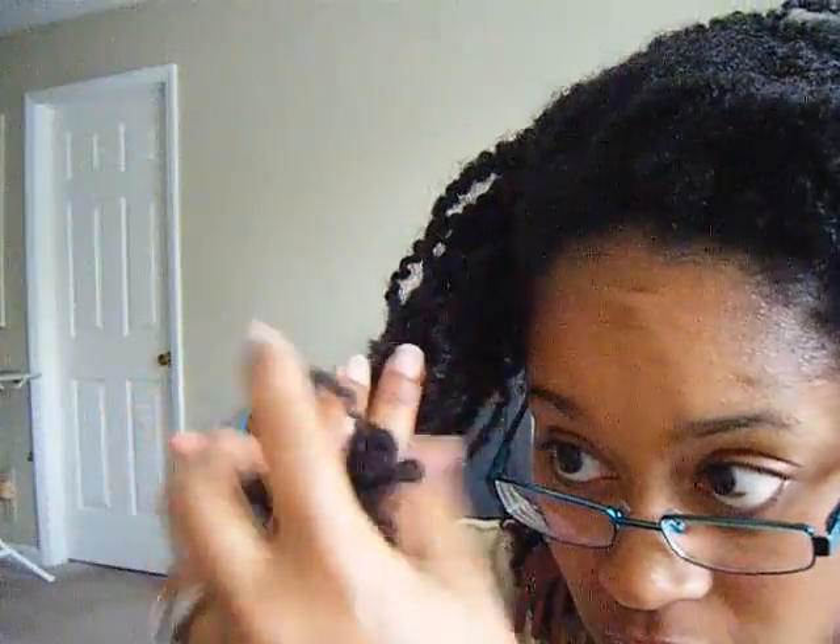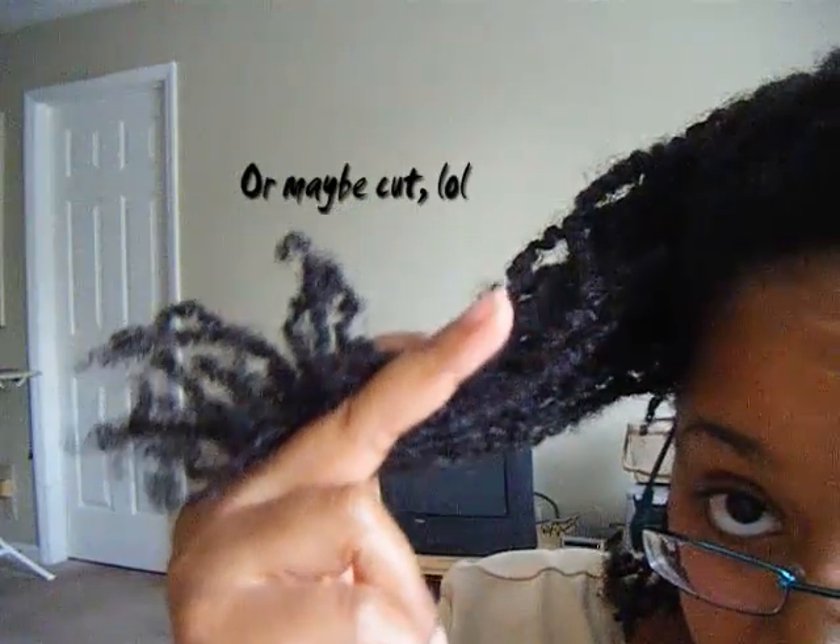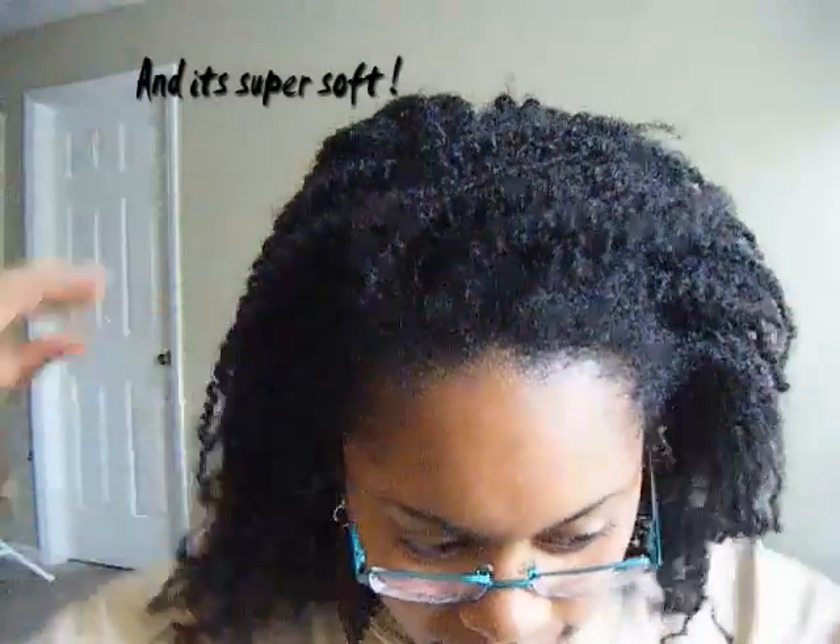I want to show you guys my ends and how raggedy they are from the takedown. I am getting my hair trimmed July 2nd so I can get these cut off because they look horrible. I'm thinking she'll need to take off about maybe 2 or 3 inches. The reason I scheduled it out so far is because I wanted time to baby my hair prior to getting it trimmed, since she does use a blow dryer to straighten and trim it. I figured going through the picking-out process straight into a blow dryer process was not the smartest thing. So I've been doing protein treatments and deep conditioning moisturizing treatments to prepare my hair and get it strong.